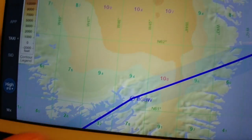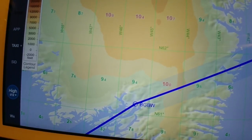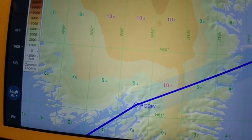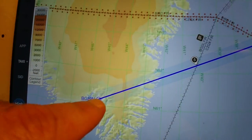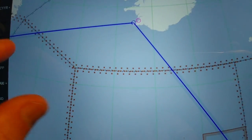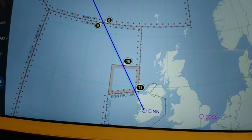When you depart from Narsarsuaq, they might give you a right turn out to sea. You can ask for a VMC departure and turn left directly to your en route waypoint.